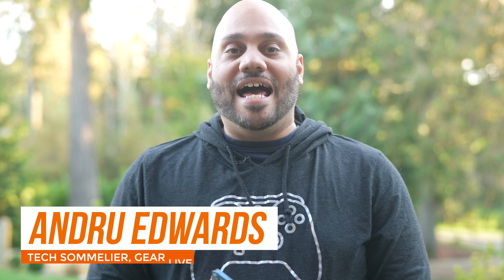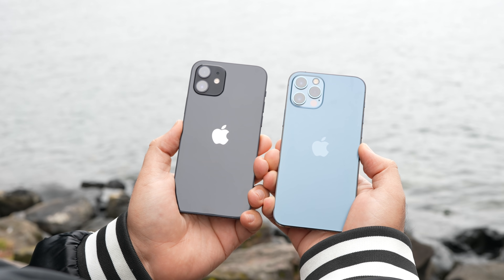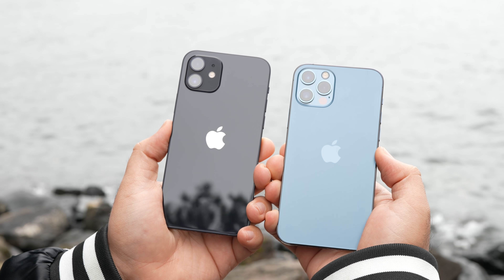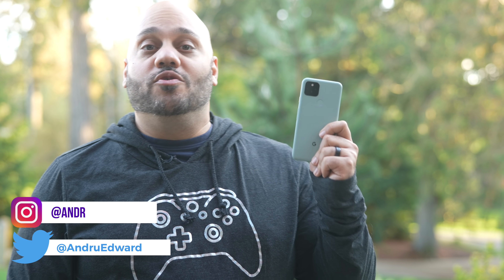I'm Andrew Edwards, you're watching Gear Live and it's iPhone 12 and 12 Pro launch week. I talked about the cameras in my iPhone 12 review — I'll leave a link below — but one question I keep getting is: how does the iPhone 12 Pro camera compare to the Google Pixel 5? So let's find out.